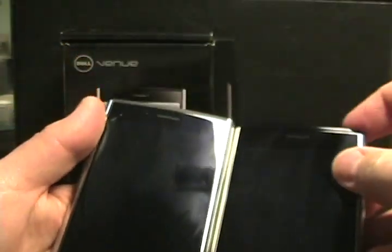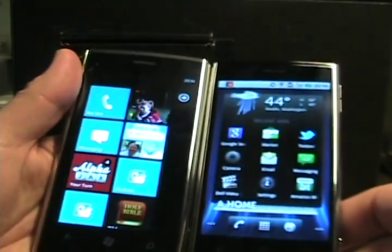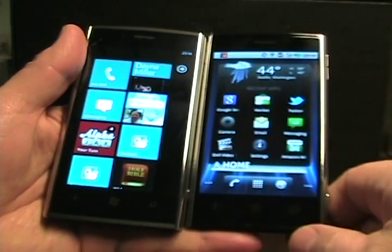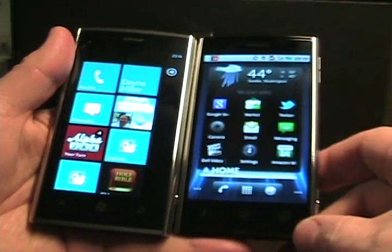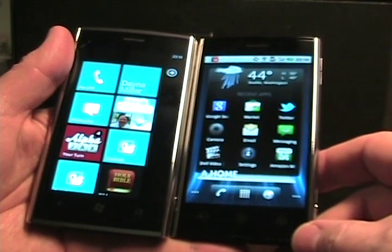Now if we turn on the display of both of these and unlock them, you can see that the Dell Venue Pro on the left is Windows Phone 7. The Dell Venue on the right is Android — it's actually Android 2.2.